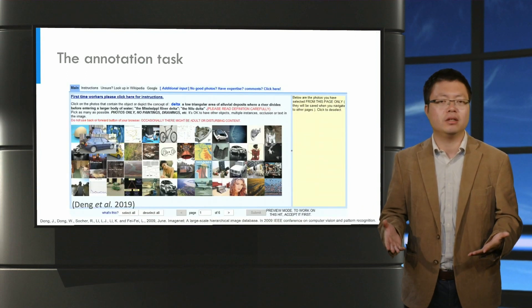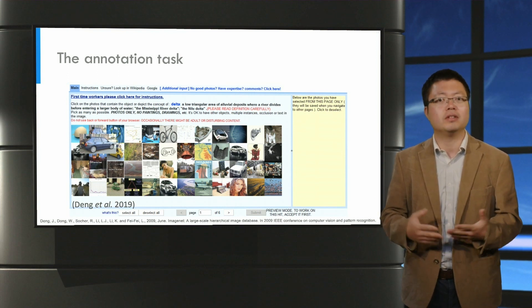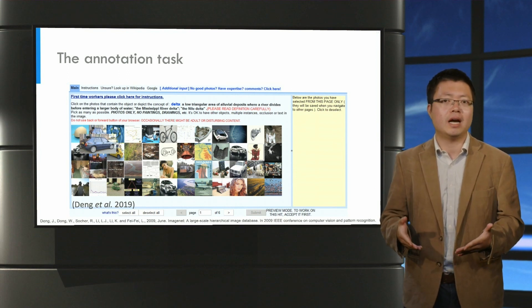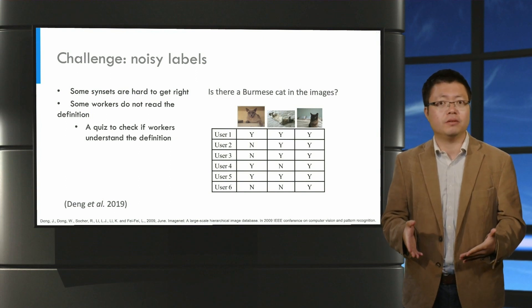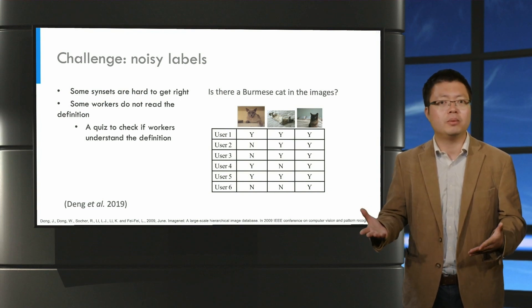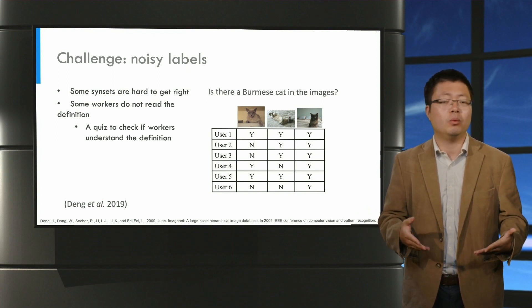Here is how their annotation interface looks. In each labeling task, workers were presented with a set of candidate images and also the definition of the target synset, including a link to Wikipedia for that synset. Workers were then asked to identify images that contain objects of the synset. A big challenge using crowdsourcing for data labeling is label quality. In the specific context of image annotation, some synsets are hard to get right — for example, on the right-hand side of the screen, there is an example of verifying a Vermeer's cat in an image, which is rather difficult for many non-cat people. For this issue, links to Wikipedia help a lot.